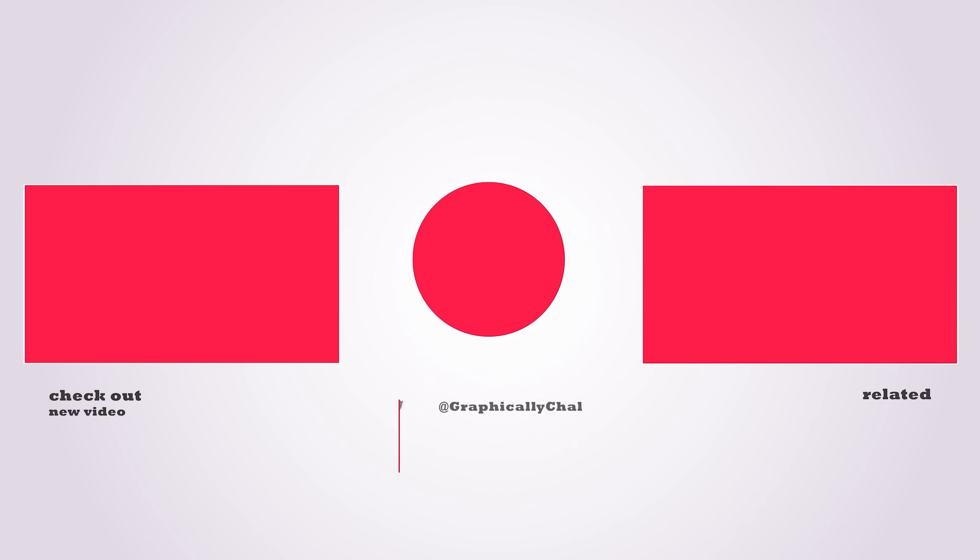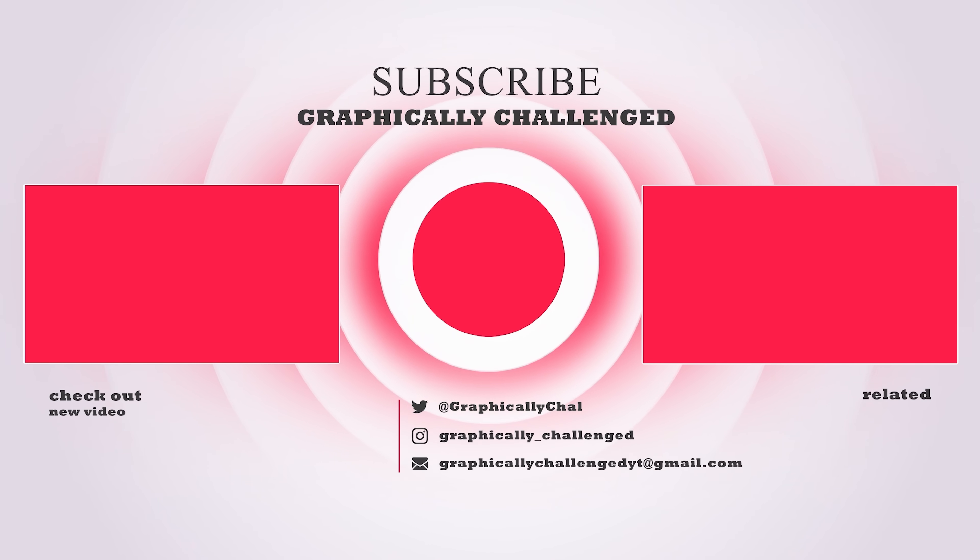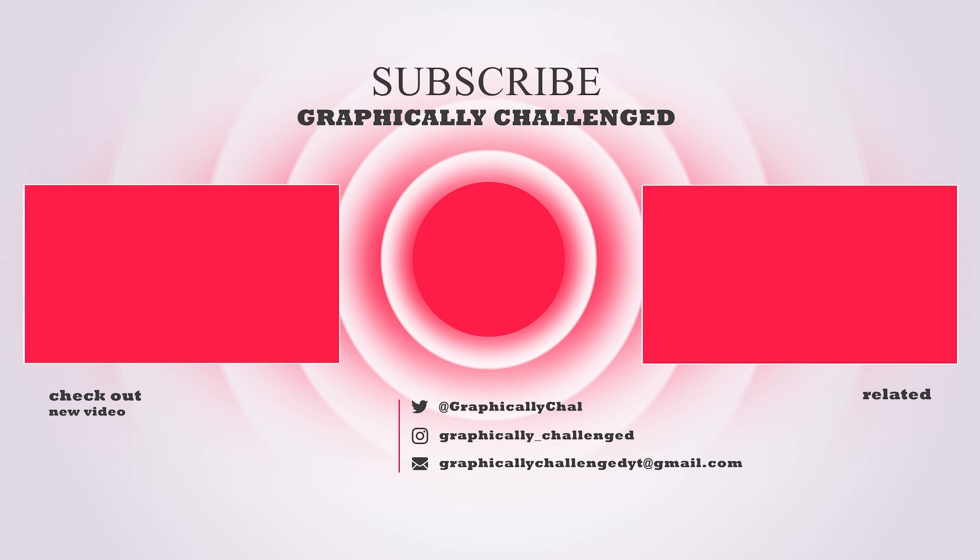If you made it to the end of the video, be sure to drop a like. Check out one of these related videos — you won't be disappointed.